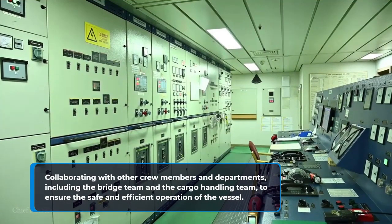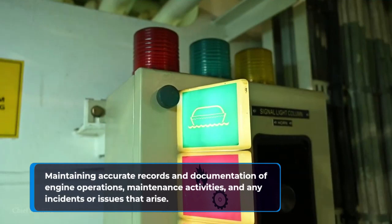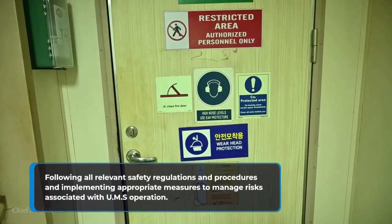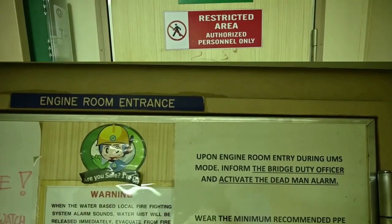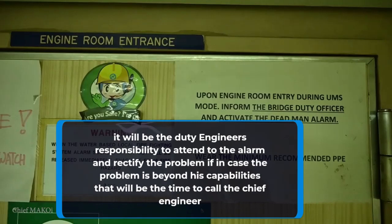Collaborating with other crew members and departments, including the bridge team and the cargo handling team, to ensure the safe and efficient operation of the vessel. Maintaining accurate records and documentation of engine operations, maintenance activities, and any incidents or issues that arise. Following all relevant safety regulations and procedures. It will be the duty engineer's responsibility to attend to the alarm and rectify the problem; if the problem is beyond his capabilities, that will be the time to call the chief engineer.